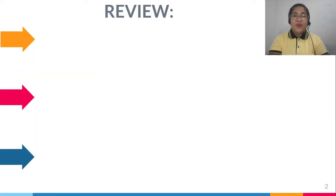Let's review the things that you have learned last meeting. What concepts are being described by the following definitions? Let's go!